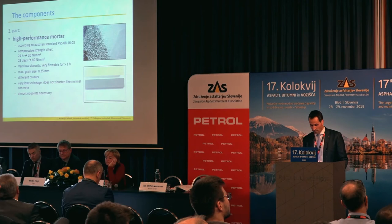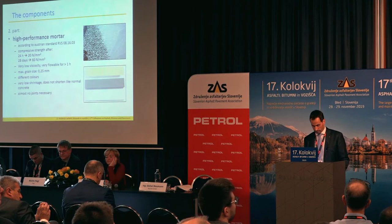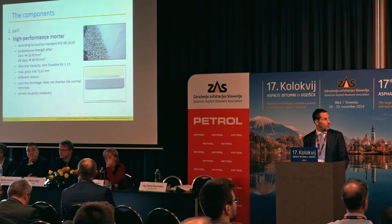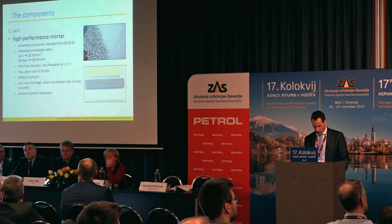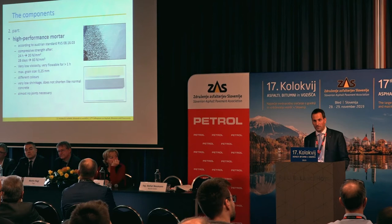The second component of the semi-rigid pavement is the mortar, which can also be titled as a concrete. The quality of the mortar is ruled in an Austrian standard. The compressive strength of the mortar is chosen so that it flows one hour like water — that is important for the processing. After 24 hours, you can reach 20 N per square millimeter or 20 MPa. It is available in different colors. Normally you need no joints like normal concrete, because the mortar and also the layer has very low shrinkage — it does not shorten like normal concrete.